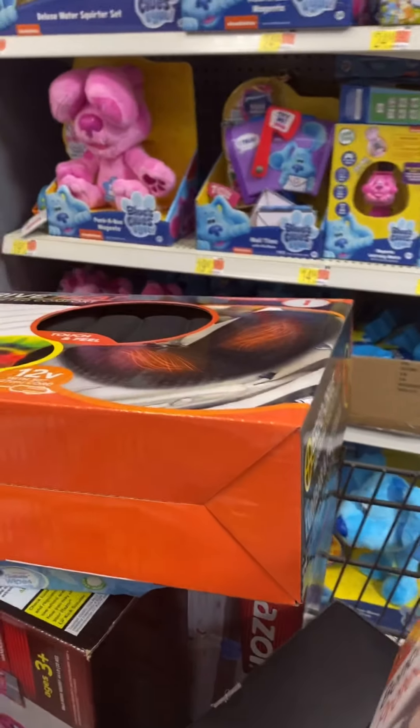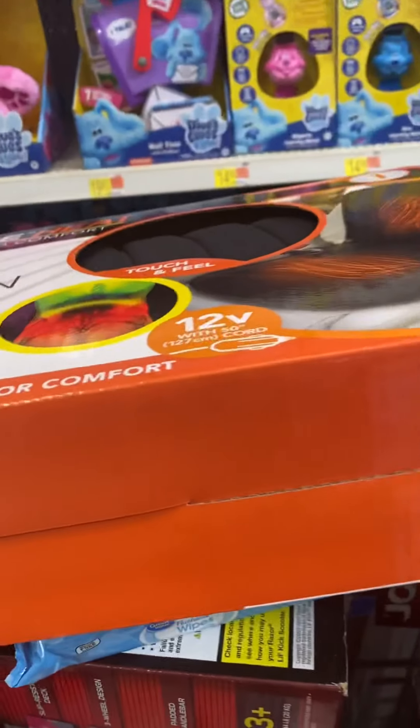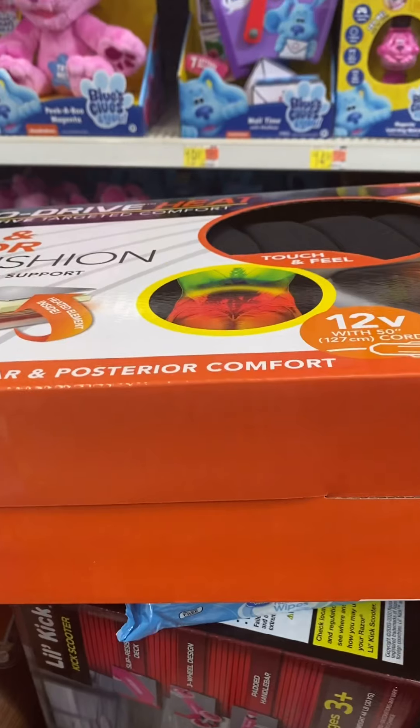Hey guys, welcome back to my video. This is Nadine. I'm in my favorite store, Walmart. Yes, they have a hidden clearance. I came in here for a few things, but I decided to spin everything inside.